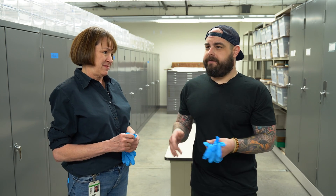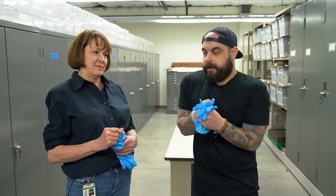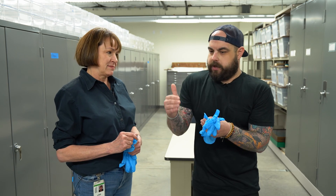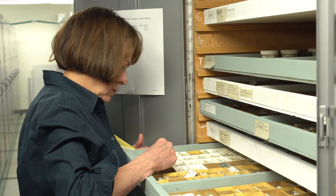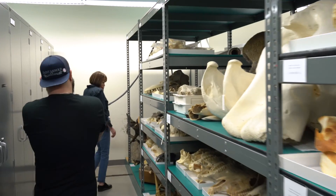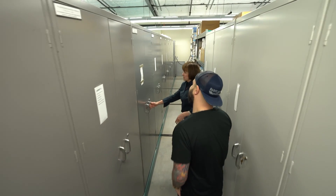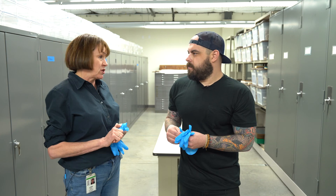Everything is filed away very intricately. It's climate controlled — it's a little chilly in here — and everything has its own place. All of the collections are grouped together, with like collections assembled in different parts of the building. The building is built to museum standards for climate control, filtered air, and high security. Everything we need to preserve the collections for future generations.